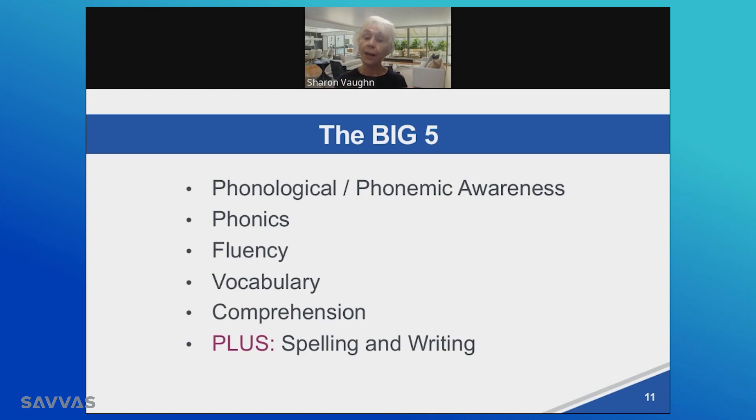I have added one more, and it says plus spelling and writing. What we know about the science of reading is that students become more proficient in word reading, phonics, and phonemic awareness when they utilize writing. That can come in the form of spelling the words, word writing, phrase writing, and more proficiently, sentence and paragraph and multi-paragraph writing. So the big five is now a big six, which includes spelling and writing. This serves as the foundation for the framework of the science of reading.